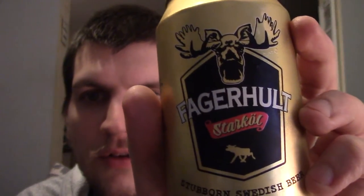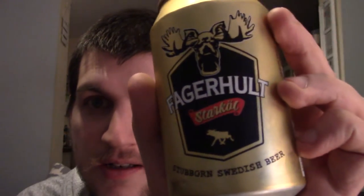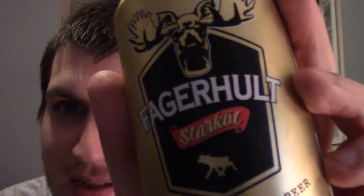Alright everyone, time for booze and talk, number something — I don't know what number it is, but it's this: Fagerhult. I know that's probably not how you say it, but I'm going to pronounce it like that because I'm ten years old and I'm amused by things like that.